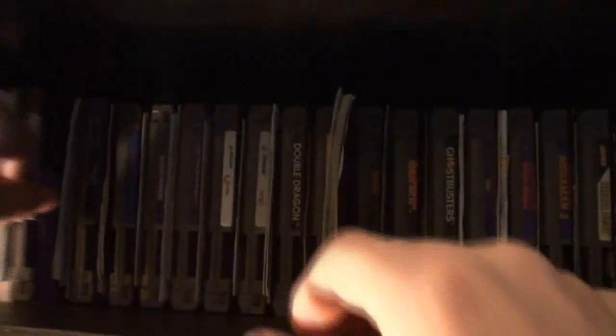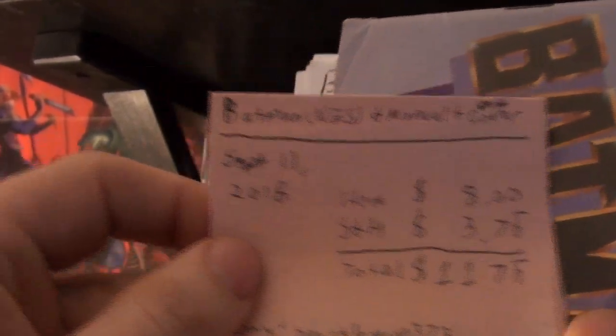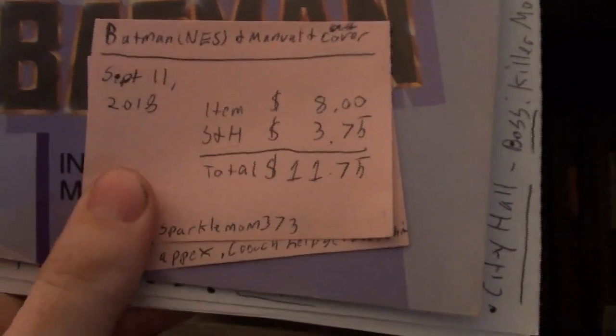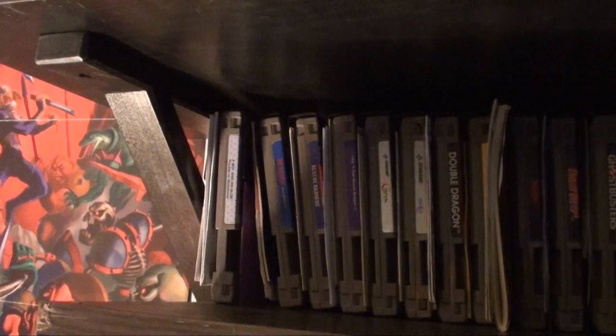Next up is Batman — I rented this one way back in the 90s, finally got it for myself. September 11th, 2018. Yeah, they say NES games are so expensive, but look at the price — only $11.75 total for Batman with manual and sleeve. You can still get some affordable NES games; you just can't be buying Stadium Events, Nintendo World Champion, or Lil' Samson. Don't go for those games and you can still buy some pretty good games for a cheap price.